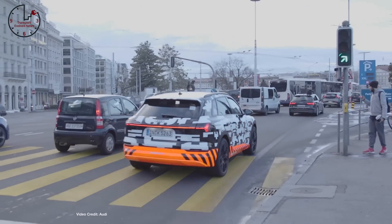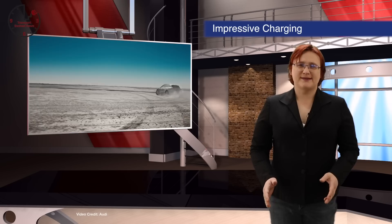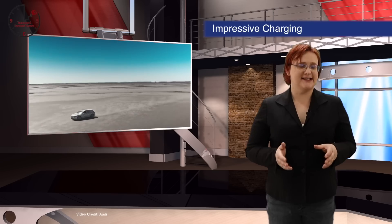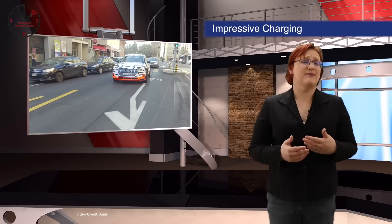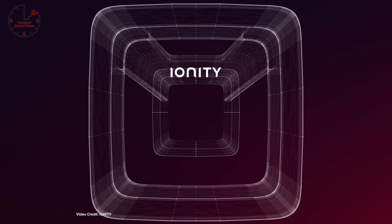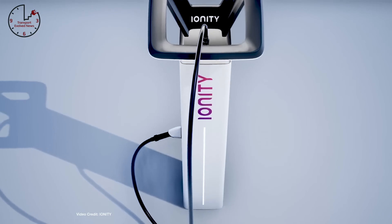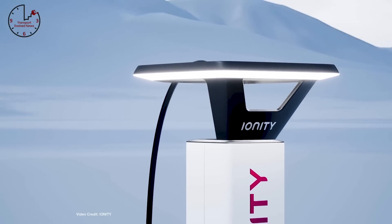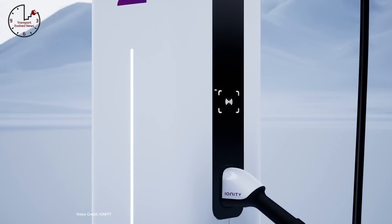If that sounds like Tesla, that's because the e-tron quattro is matching Tesla's European charging specs stride for stride. Audi also says its cars will use an automatic authorization and billing system for charging stations, meaning a very Tesla-like charging experience. The next-generation charging stations won't be something you'll have to wait around for either, thanks to Ionity — the new Europe-wide charging network founded by BMW, Daimler, Ford, and Volkswagen — which is charged with getting European charging infrastructure ready for the next generation of faster-charging EVs, and has already begun installations across Europe.